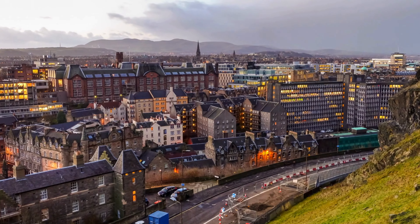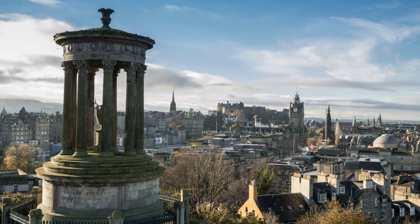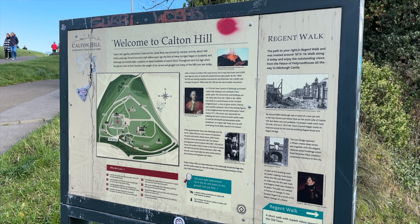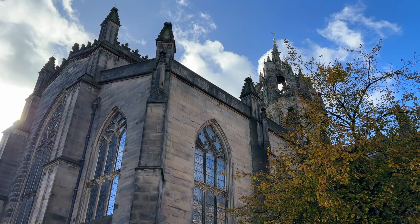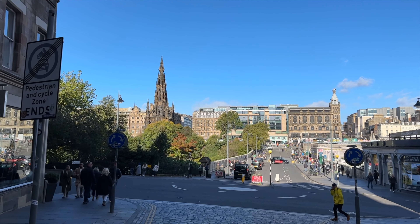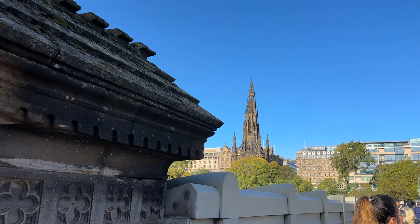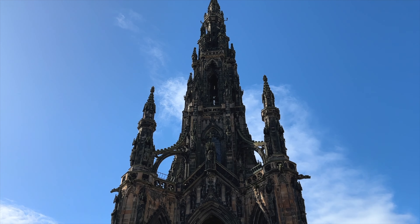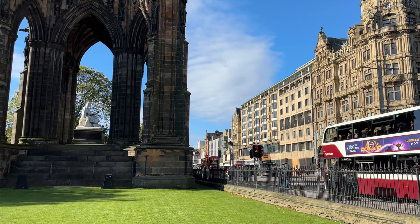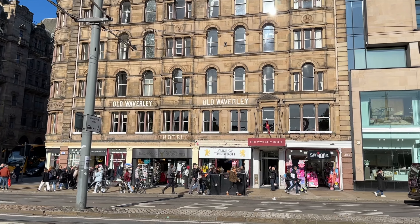The next place on our list is Calton Hill. This is a super popular hangout spot with historic monuments, an observatory, and killer views of the city. It's a great place to go get some fresh air, or sit out on the grass and have a picnic. It's located only half a mile away from St Giles Cathedral and it's super accessible via walking. If you decide to walk from the cathedral, around halfway to Calton Hill you'll pass the Scott Monument. It's pretty hard to miss, as this gothic monument stands at 200 feet tall, and you can even hike up the 287 steps to get to the top. Fun fact — this is actually the largest monument in the world dedicated to a writer. There are also some restaurants, clothing stores, and a mall nearby for some shopping as well.